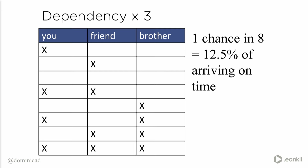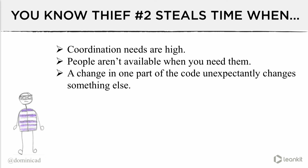You know unknown dependencies are stealing time from your team when the local pizza company delivers more than two pizzas to the same meeting room. If three two-pizza teams need a joint meeting to discuss their interdependencies, that means you've got high coordination costs. Also, when a change to your toolbar changes your filter functionality — that's a true story — and in general when people aren't available when you need them, thief two is stealing from you.